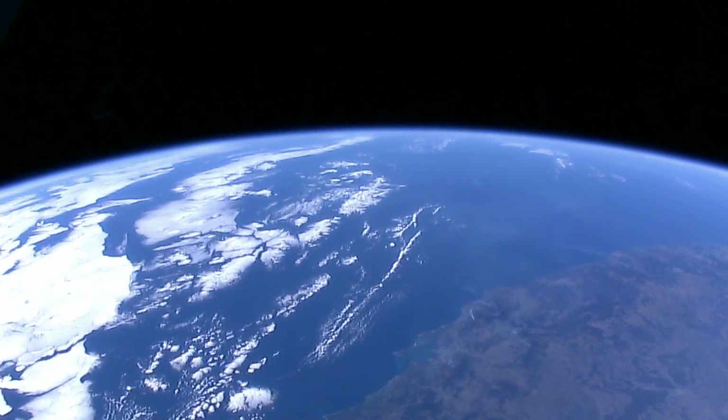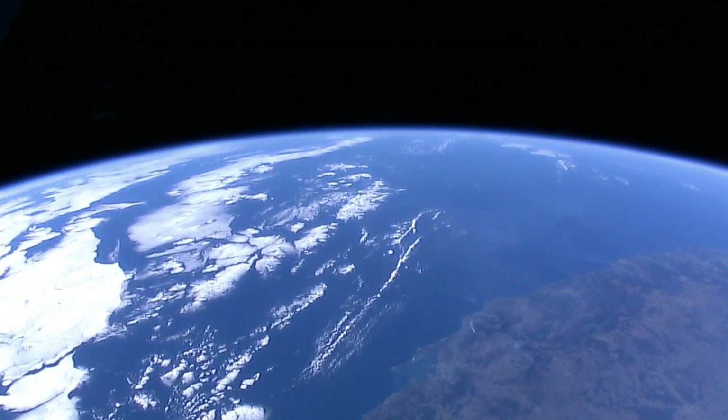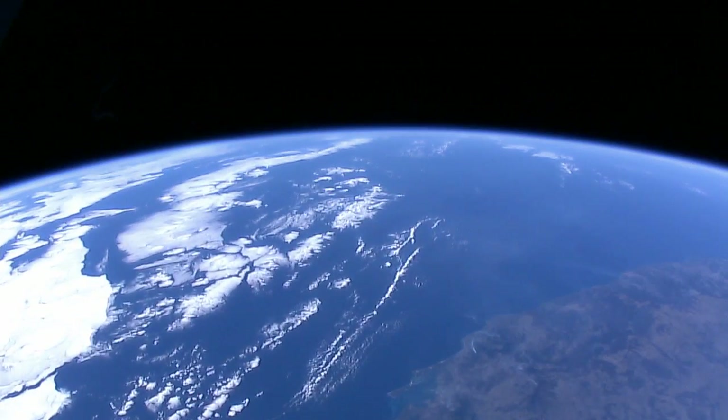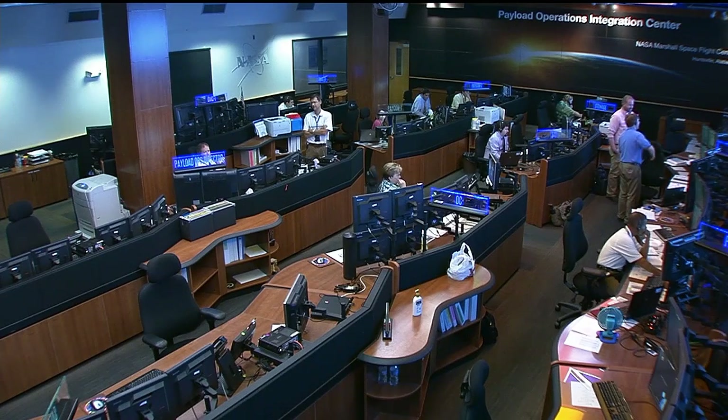We all know things behave differently in microgravity, but knowing exactly how materials behave is vital to future spaceflight, and it's already helping improve products here on Earth. Let's head out now to the Payload Operations Integration Center at the Marshall Space Flight Center, where Lori Meggs is to tell us more about materials research.